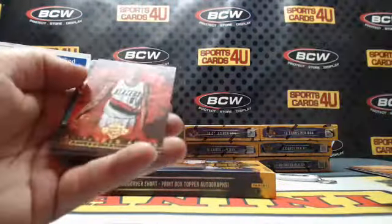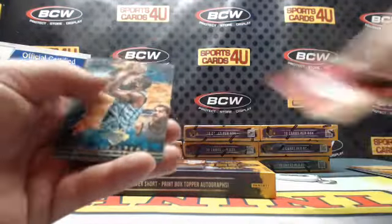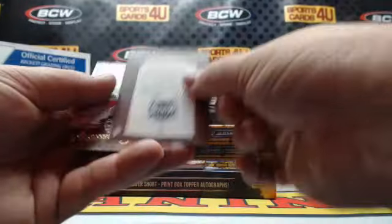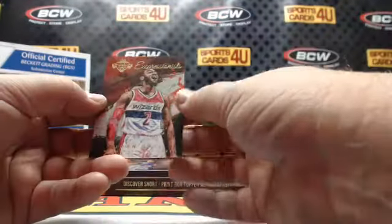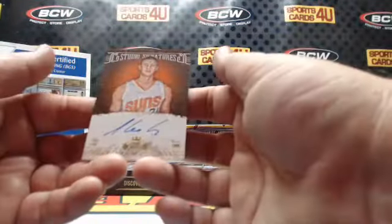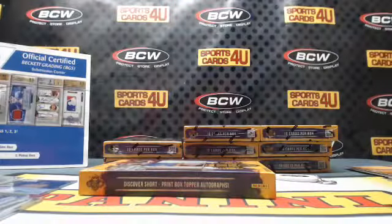Pistons Andre Drummond. Trailblazers Al-Farouq Aminu. Al Jefferson, Hornets. Shane Larkin, Nets. Kings Marco Belinelli. Expressionists Wizards John Wall — 8 out of 99. Studio signatures for the Phoenix Suns, Alex Len.